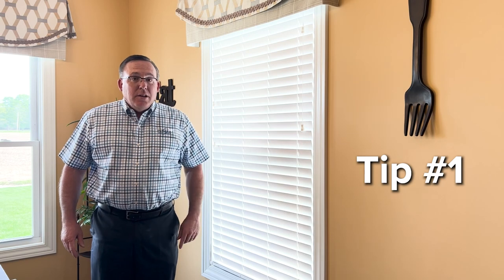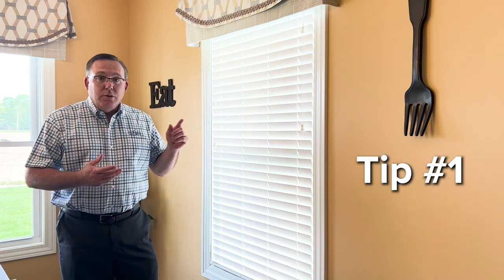Tip one: your south and west facing windows — use your blinds and close them, keeping the heat from entering your home.